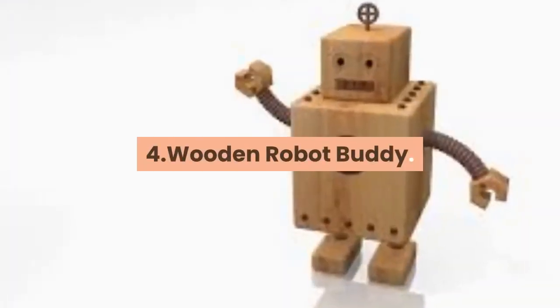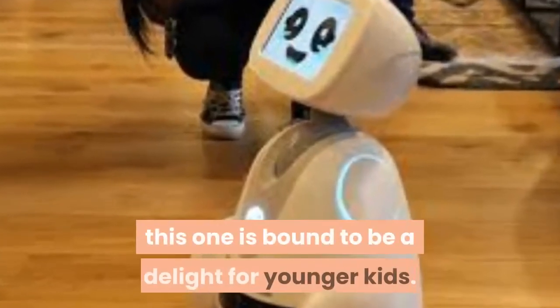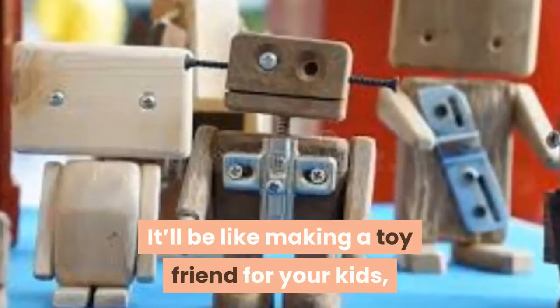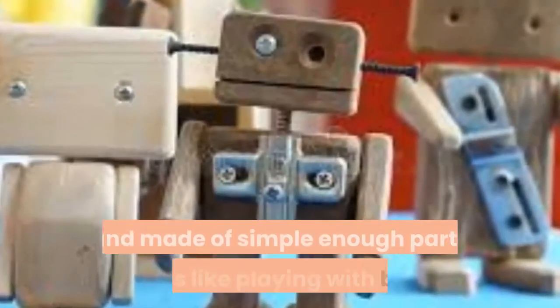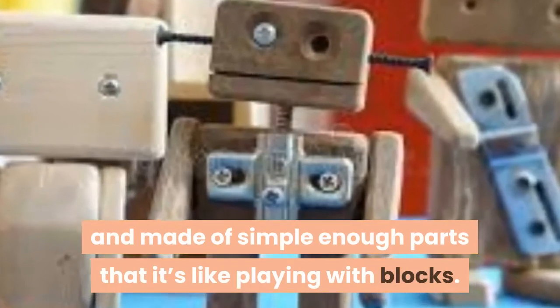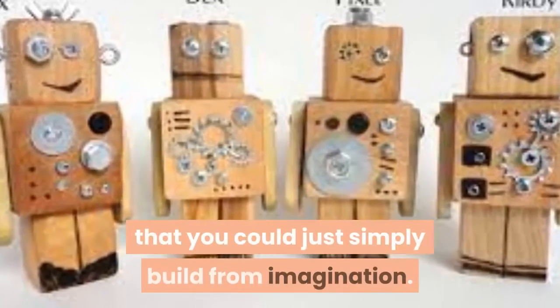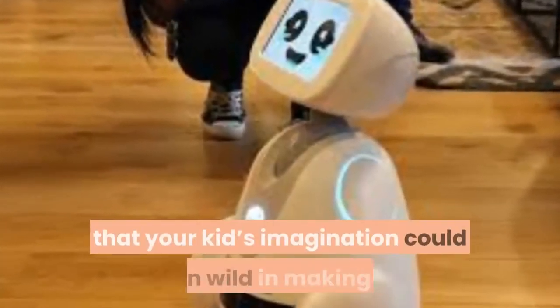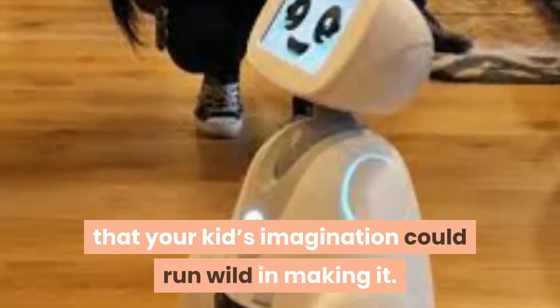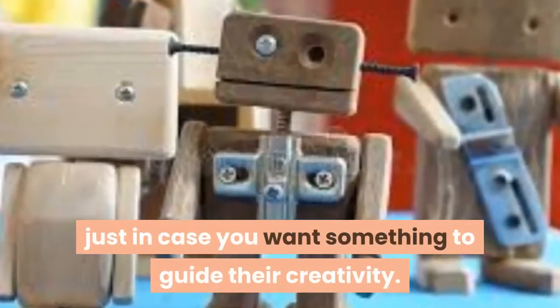4. Wooden Robot Buddy. One of the simplest projects we found, this one is bound to be a delight for younger kids. It'll be like making a toy friend for your kids — one that is big enough to be a joy to little ones and made of simple enough parts that it's like playing with blocks. A wooden robot buddy is simple enough that you could just build from imagination. It's also a concept where your kids' imagination could run wild in making it. Here are some plans you can go from in building this toy, just in case you want something to guide their creativity.